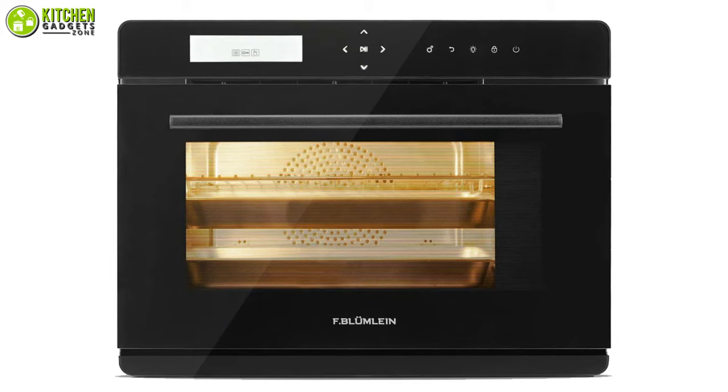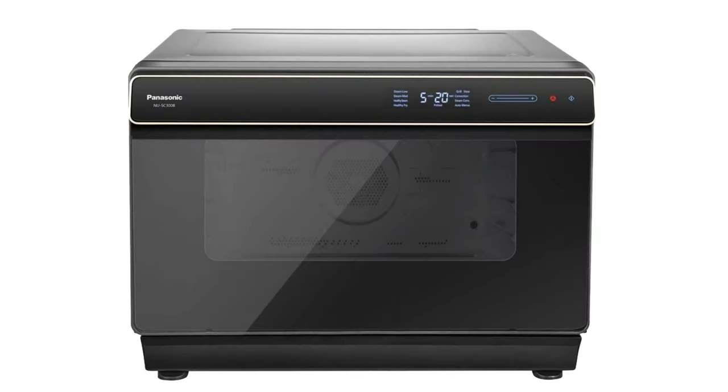That's all for our video about the 5 best countertop steam ovens that you may want to look into right away.